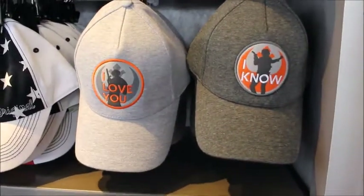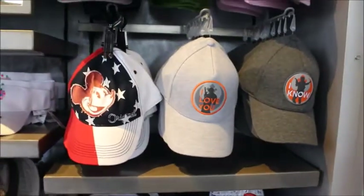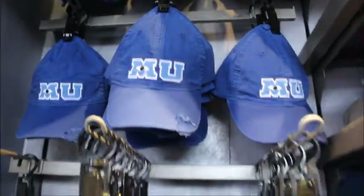Also, these are sweet if you're wanting to match your significant other. The prices are still the same — $21.99 to $24.99. There's the Monsters U cap I was referring to. It's so, so popular.